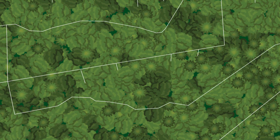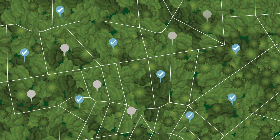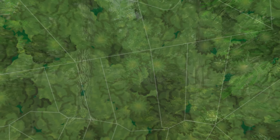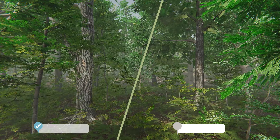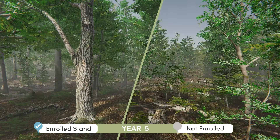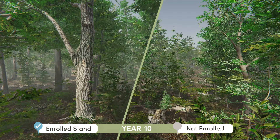The methodology uses a matched dynamic baseline, which compares carbon sequestered on lands enrolled in the carbon program to a control group of similar forests that are not enrolled. By measuring the difference between carbon captured and stored in enrolled versus unenrolled forests, the methodology isolates the carbon program as the key intervention responsible for storing this additional carbon.